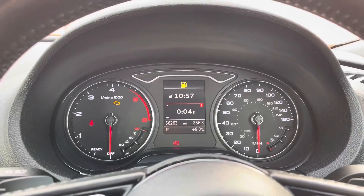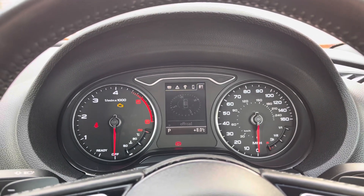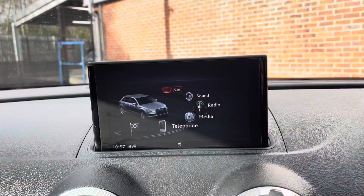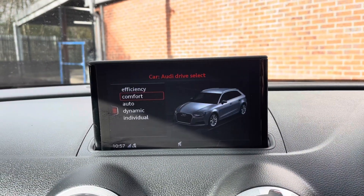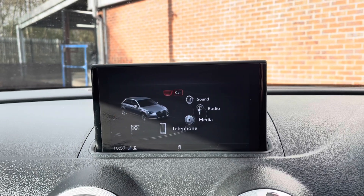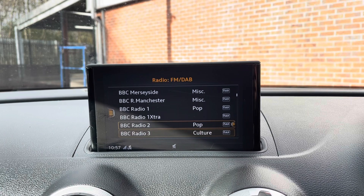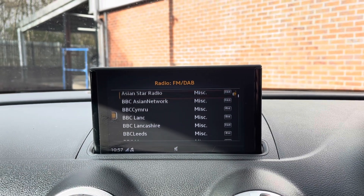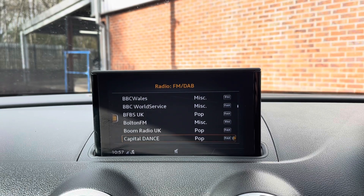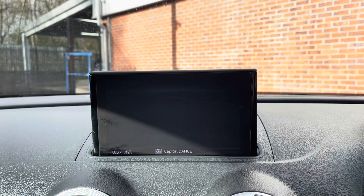Using the buttons to the left of your steering wheel you can flick across an array of car functions in the centre display, including what music you're listening to or car information. In the centre you have your pop-out display screen with Audi drive select, allowing you to choose from an array of driving modes including comfort mode. It also features all your radio stations, working off FM and DAB signal, with plenty to choose from. Or you can connect your own smartphone device if you want to listen to your own music.